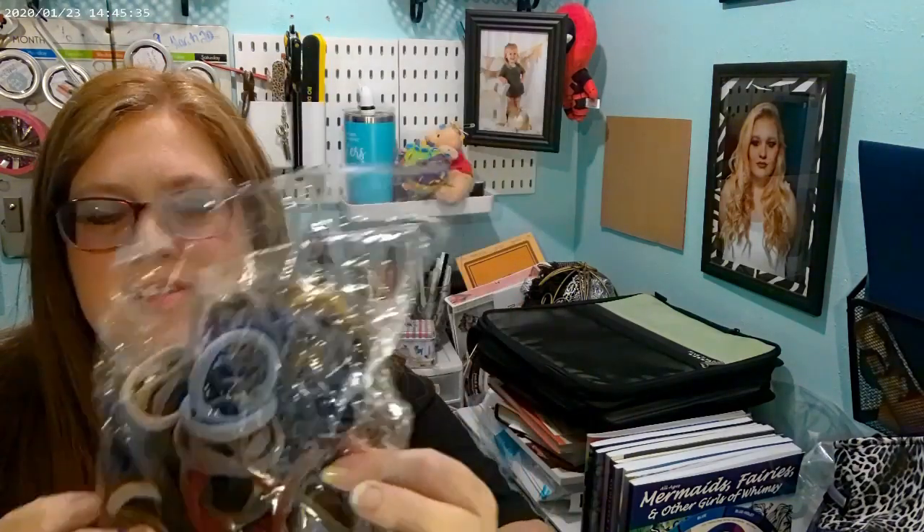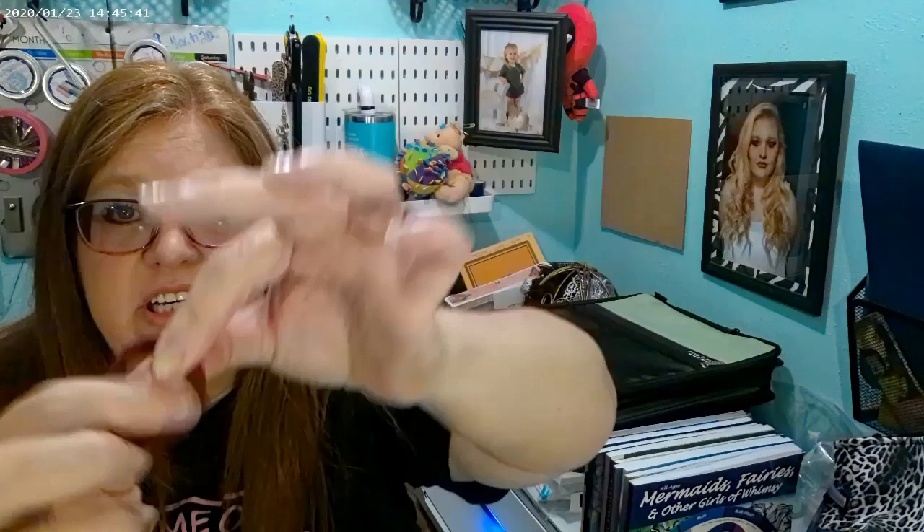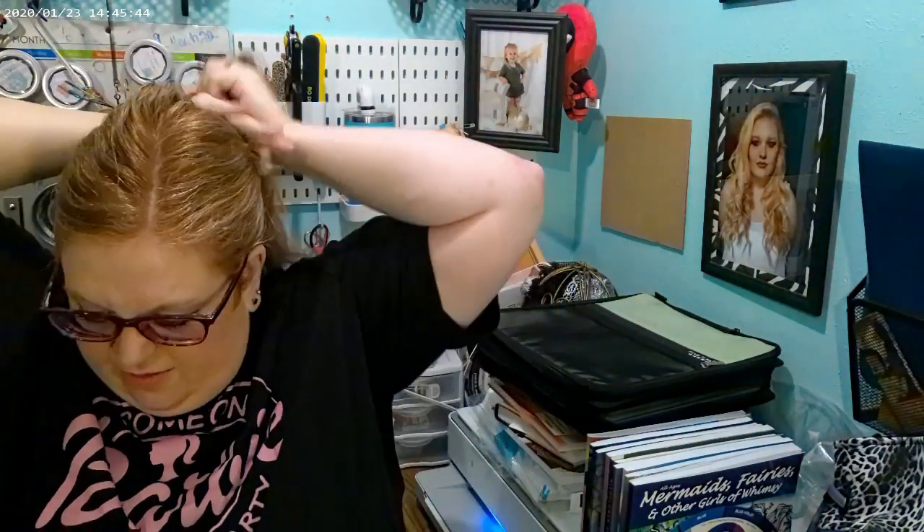I got this bag of multi-colored ponytails — they're the super stretchy kind. I love them. They do not hurt your head and they hold very well. I think it was like $2 or something, but I really do like these. Sorry that the birds are being loud — I've tried to quiet them but they are what they are.